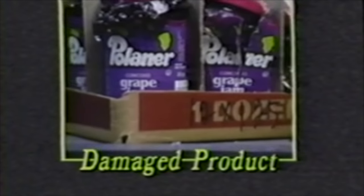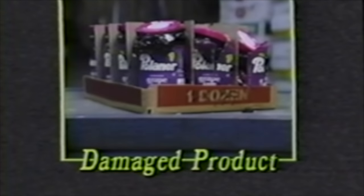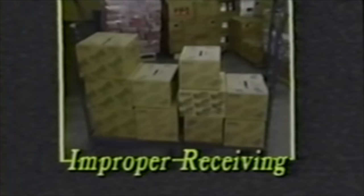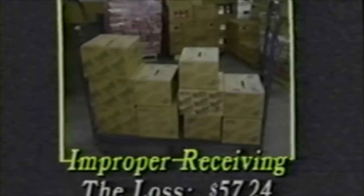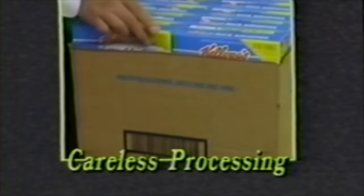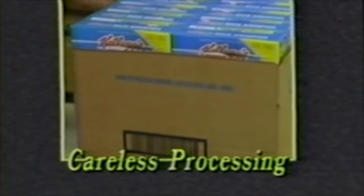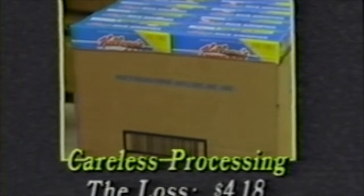A case of grape jam falls during transport and three jars break. Since each jar sells for $1.59, your store's loss is $4.77. A vendor's delivery of potato chips is three cases short. The store's receiver didn't check the delivery and missed the shortage. Each case sells for $19.08, and the loss from this incident is $57.24. A grocery clerk carelessly cuts a case of cereal — two boxes of Rice Krispies are cut and cannot be sold. Since each box sells for $2.09, the loss here is $4.18.